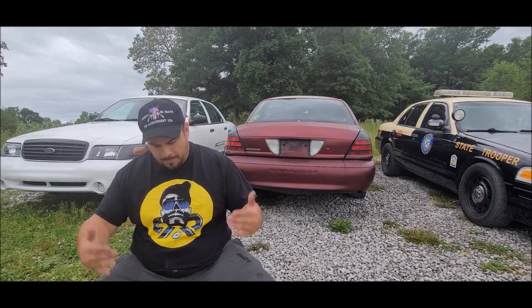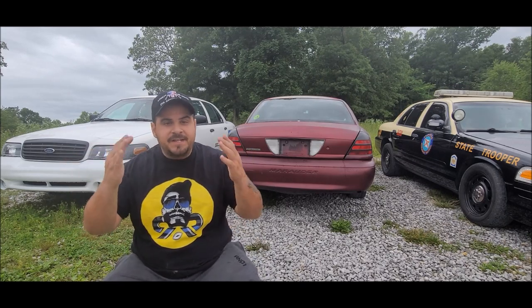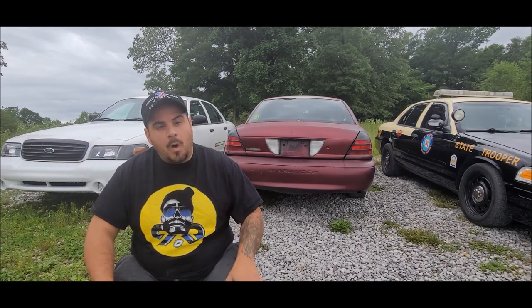What is going on YouTube, it's your boy Mr. Random and in today's video I'm going to be having a serious discussion with you guys, and it all starts with one question: is the Mercury Marauder a future classic?